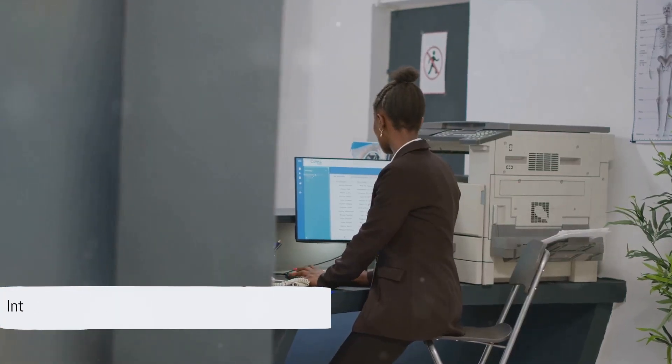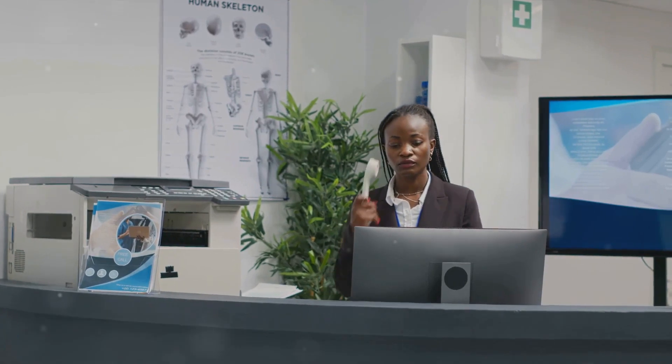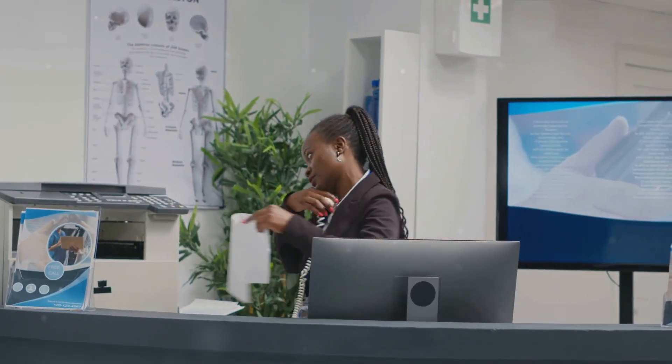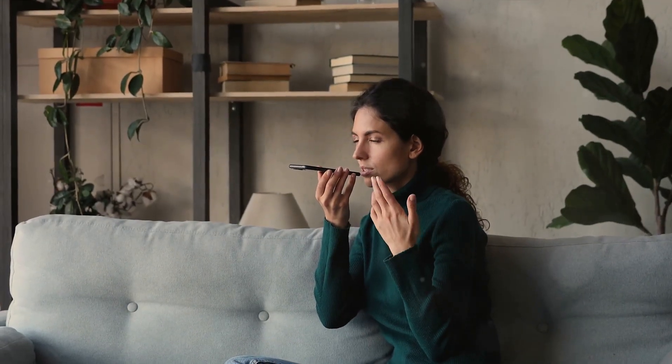This is where My AI Front Desk comes in. My AI Front Desk is not just an answering service — it is a sophisticated AI phone receptionist that understands your business needs and works around the clock, even after hours, to ensure no call goes unanswered. It talks just like a human, offering your callers a personal touch and a seamless communication experience.